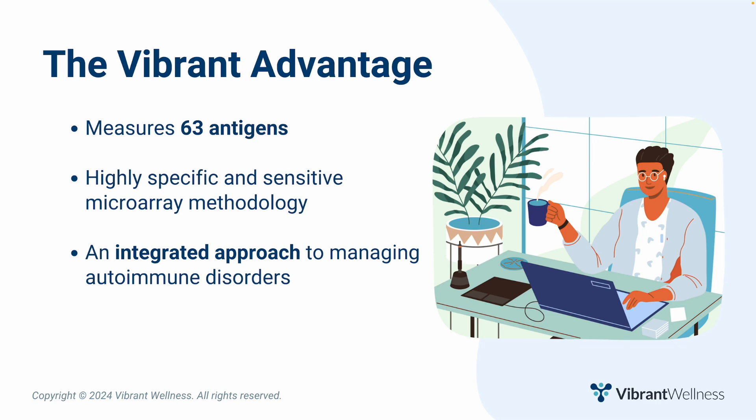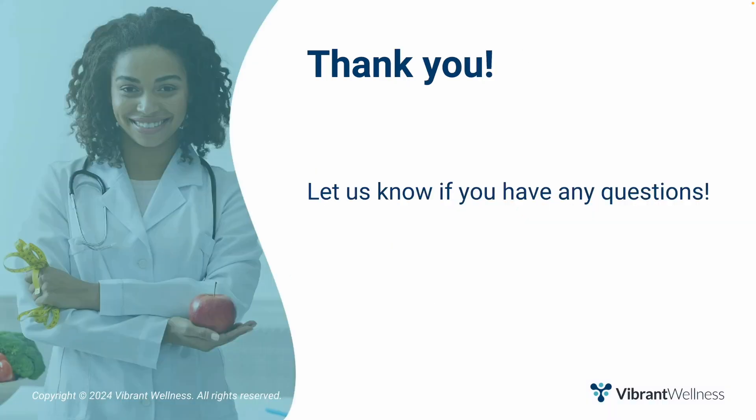In summary, the autoimmunity zoomer uses highly specific and sensitive microarray methodology to measure 63 specific autoantibodies and antigens indicating systemic autoimmunity, thyroid conditions, rheumatoid arthritis, type 1 diabetes, and more for an integrated approach to managing autoimmune disorders. To learn more, visit the link in the video description. If you have any questions, please ask them in the comments below this video. Thanks for watching and I hope you have a vibrant day.